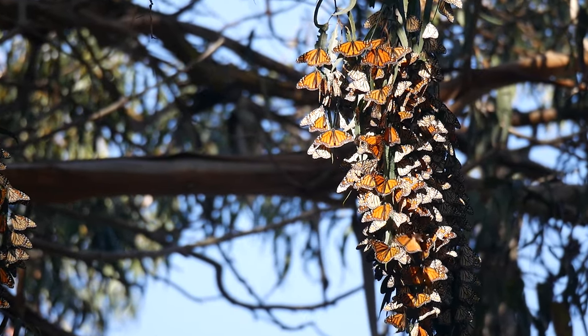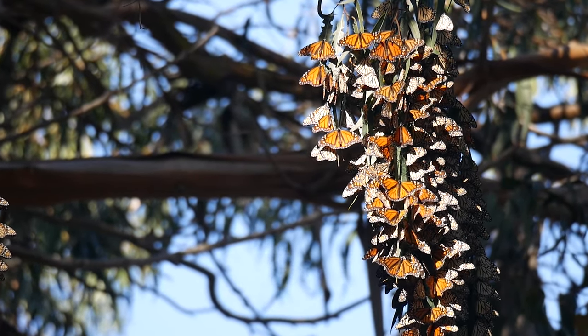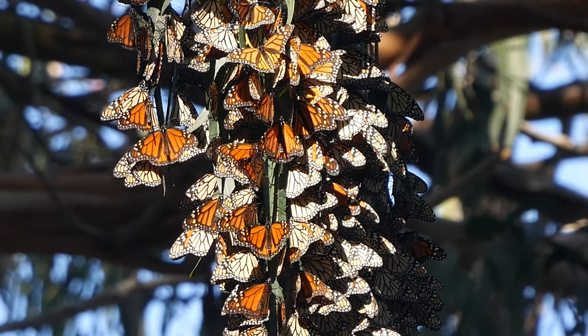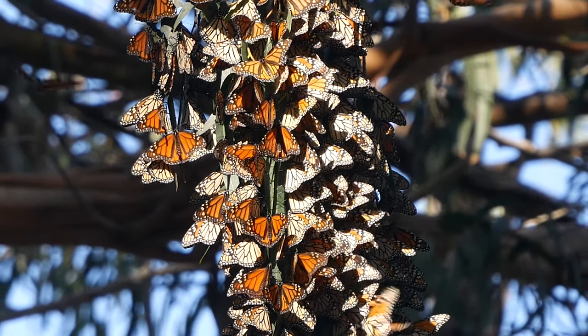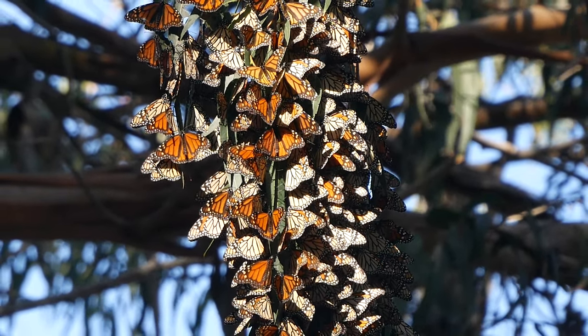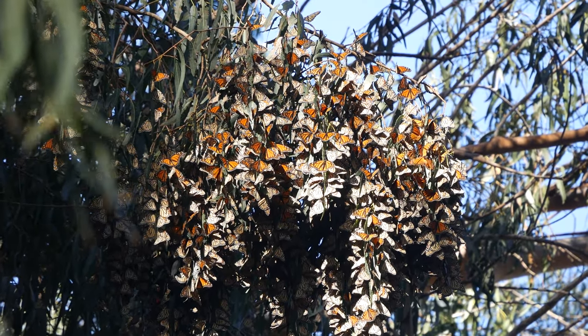Not all of the butterflies go all the way to Mexico. Some are content to stay here in California for the winter — I can relate to that. You've heard the phrase 'social butterfly'? There's a reason for that. Scientists have found that these butterflies are very social creatures. As you can see, they like to be in a cluster.